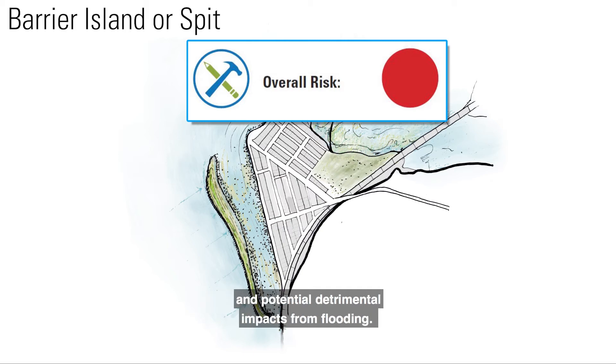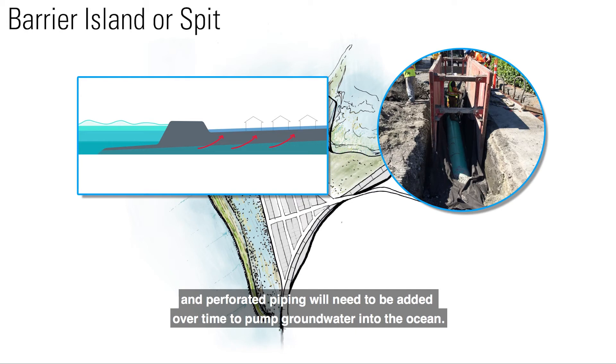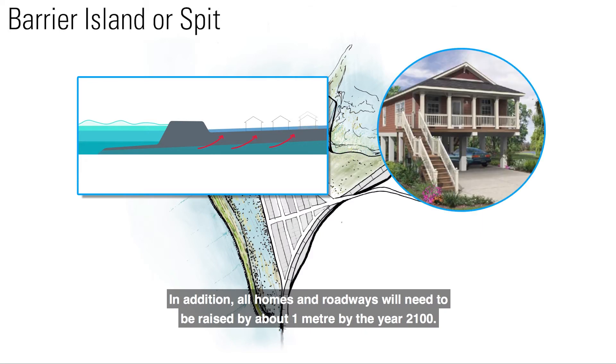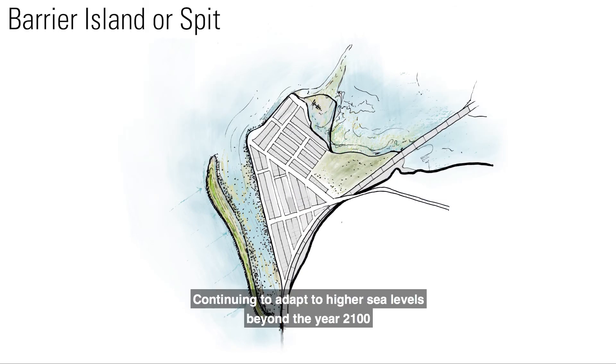The barrier island or spit does not address issues of seepage or groundwater flooding, and perforated piping will need to be added over time to pump groundwater into the ocean. In addition, all homes and roadways will need to be raised by about 1 meter by the year 2100. Continuing to adapt to higher sea levels beyond the year 2100 may be challenging from a seepage perspective.